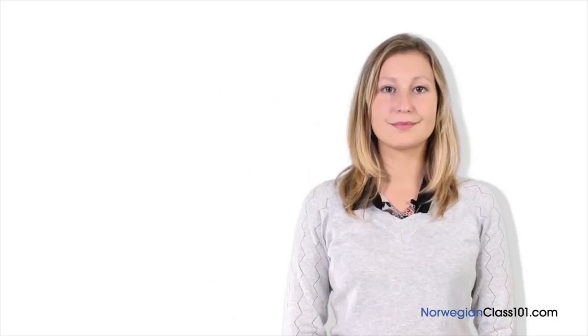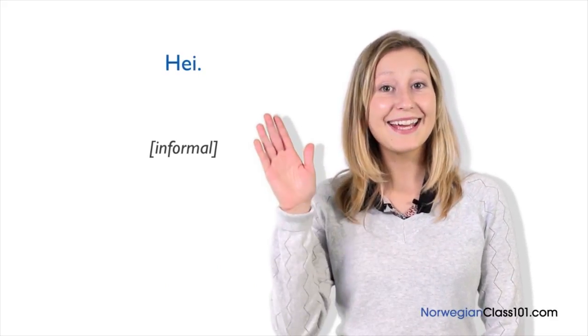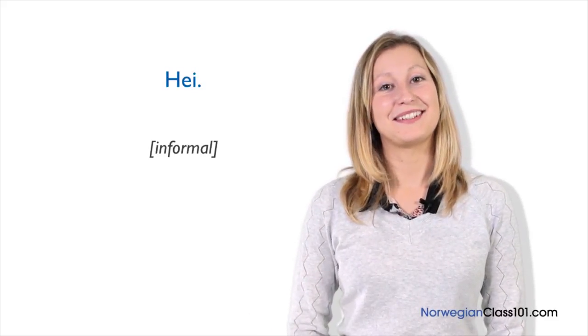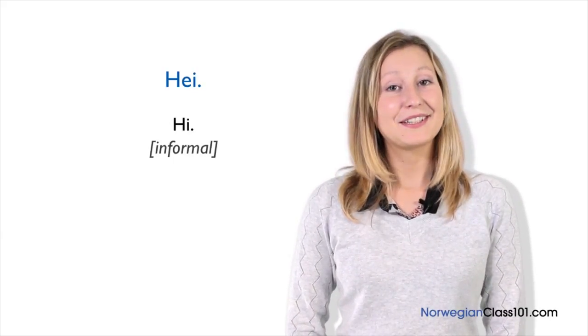In this lesson, we learn some of the most common greetings used in Norway. Are you ready? La oss begynne! So let's start! The most used informal greeting is Hei! Hei means hi. We use it when we meet people. We can use this greeting with anyone. But it isn't the only way to greet someone.